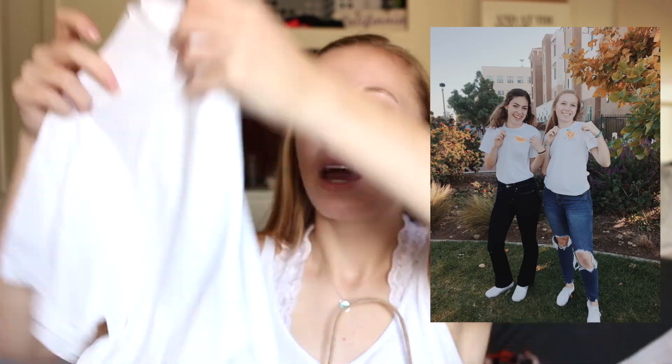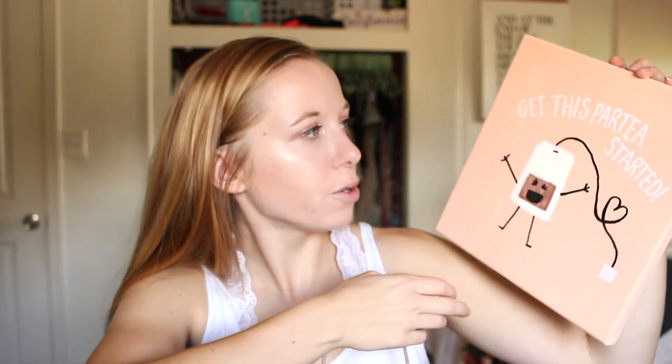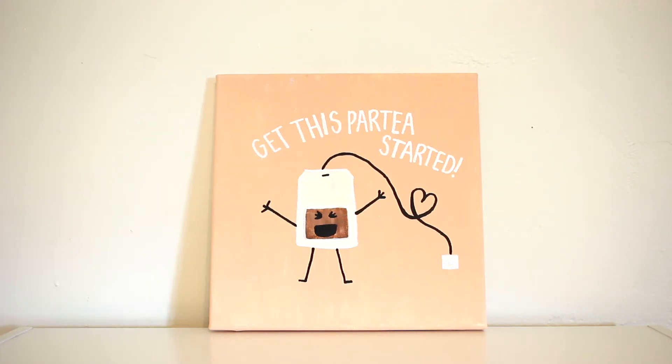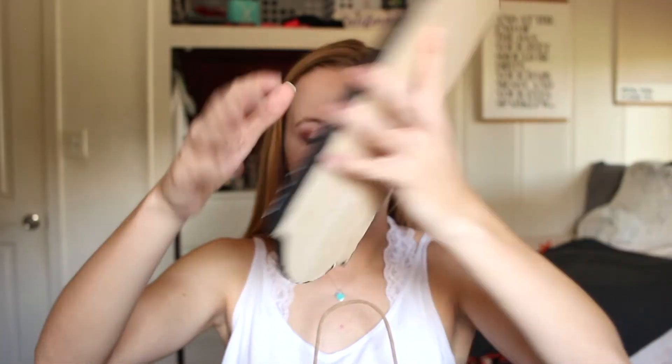I'm going to use iron-on transfer paper, print the design out, and iron it on the shirt. I also made another small canvas — something not Theta-related. She really likes tea, so I found a design on Pinterest that says 'get this party started' with a little tea bag. I thought that was super cute. The other craft I made was a Brandy Melville-style sign that just says 'Theta' in all caps with a little pink heart — a little wood plaque you can hang up or put on a shelf.